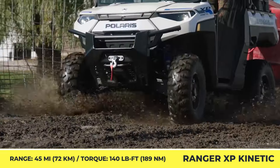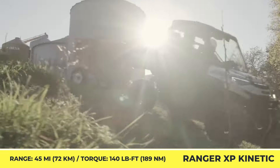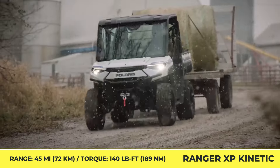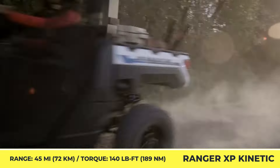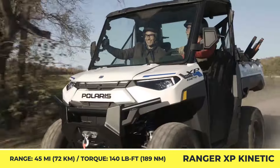With 1,500 pounds of payload capacity and a 2,500-pound hitch towing rating, depending on the chosen trim, you may count on either 40 or 80 miles of riding. Charging options are represented by a standard home power outlet or an L2 charger through a J1772 socket.